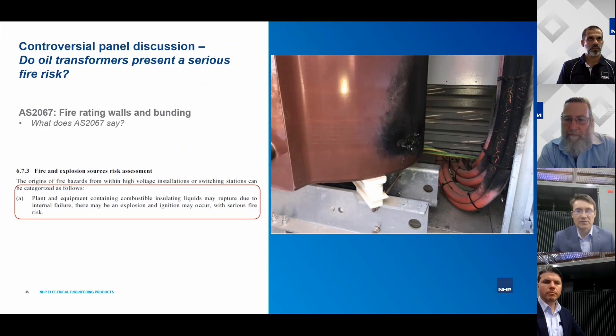While oil transformers are 'bulletproof' in normal operation, the key characterisation is: low probability of failure, but high consequences when things do go wrong. That's an important distinction when assessing the overall risk.